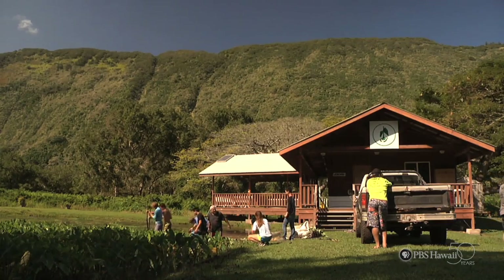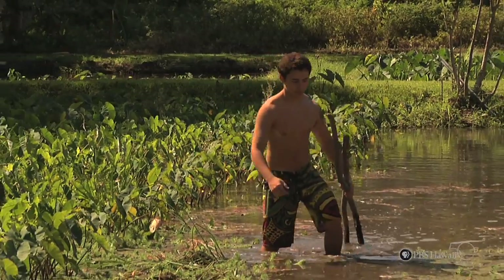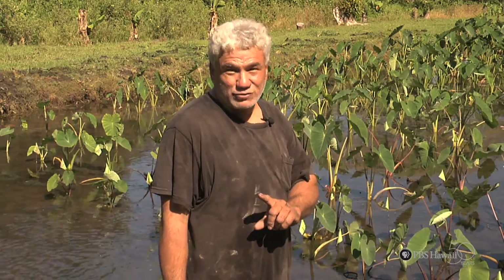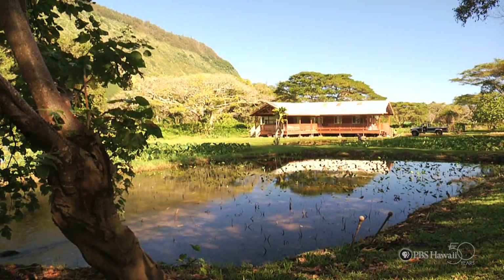This program — the kids coming down — maybe a thousand kids come here. If we get one to be a taro farmer, we scored. This is Gabrielle Ewing coming from Hawaii Preparatory Academy for HIKI NŌ.